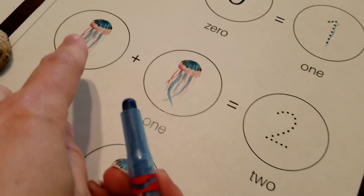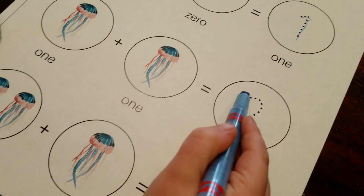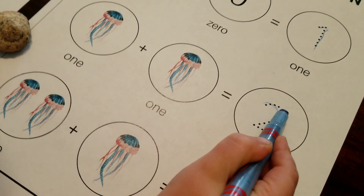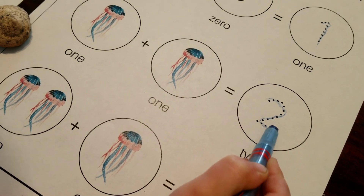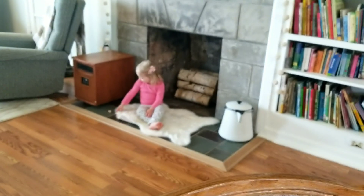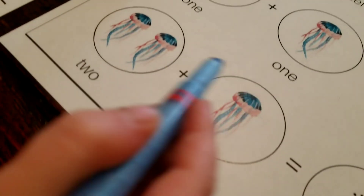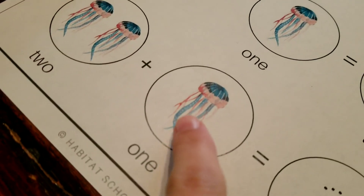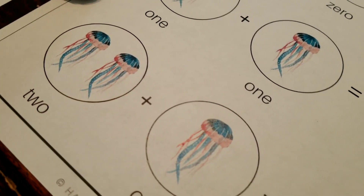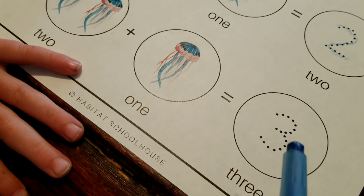Let's go to the next one — one jellyfish plus one more equals how many jellyfish? Two. You have two. Good job. Let's see the last one. Two jellyfish plus one more equals how many jellyfish? Three. Good job. We have three jellyfish.